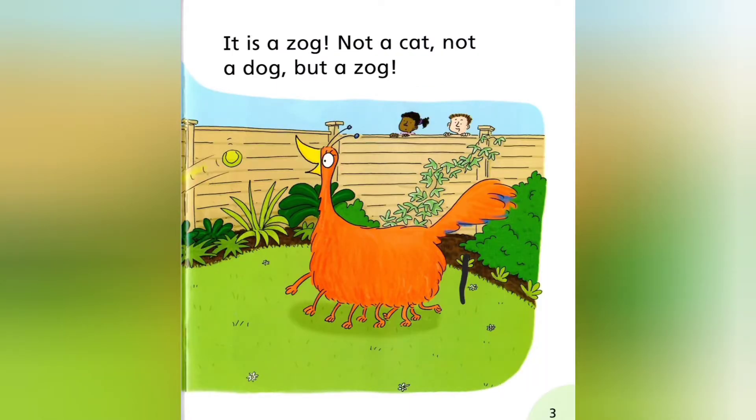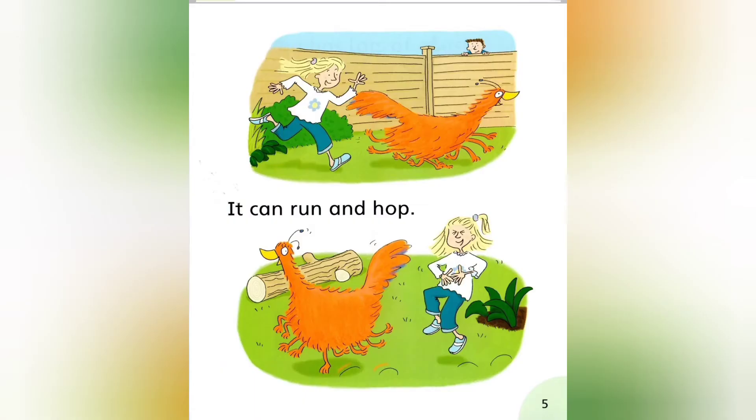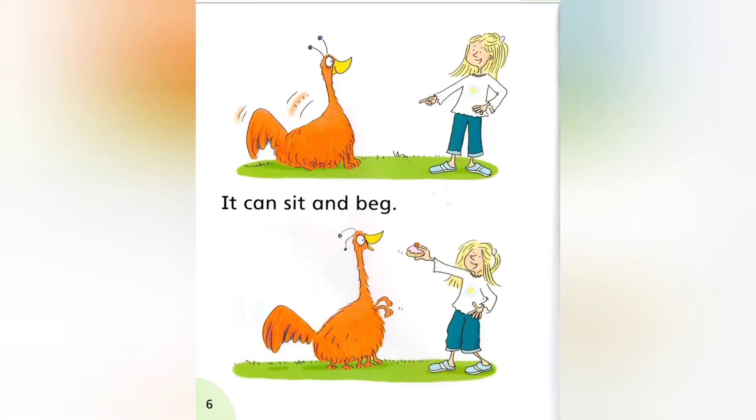Not a cat, not a dog, but a Zog. The Zog is fat. It has ten red legs. It can run and hop. It can sit and beg.